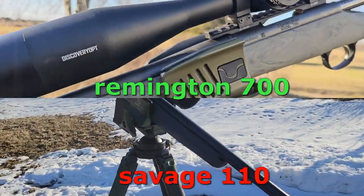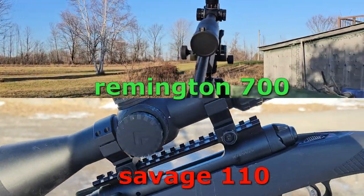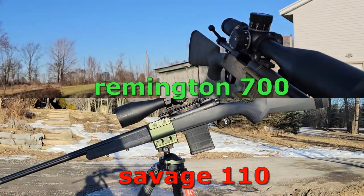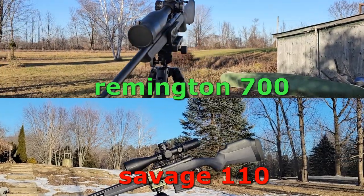Let's start with the price point. The Remington 700 retails for around $1,299 Canadian or around $800 US. The Savage, on the other hand, is around $1,999 Canadian or around $750 US.